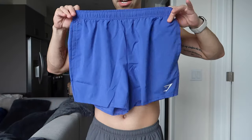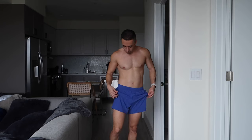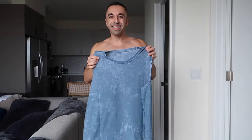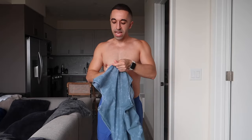Moving on to the second bottom — this is also Arrival Shorts in a different color. The fit is great once again. The color I chose is not navy; it's more like the cusp between purple and blue — purple-blue, best description I can give. Now let me show you the top I feel might go well with it. I don't have high hopes for this top either; it's an oversized fit but still a size small.